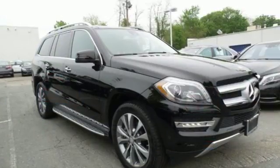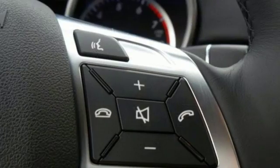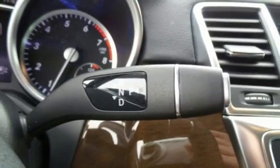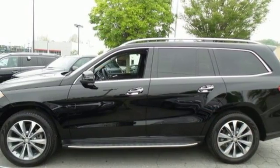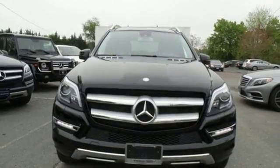Every element in this SUV was engineered to provide you with the ultimate in comfort. From the heated front seats to the power-folding third-row seat, this lavishly detailed SUV will pamper every passenger. Safety is emphasized with the pre-safe system, attention assist, and collision prevention assist.